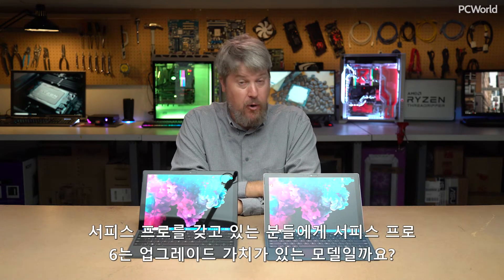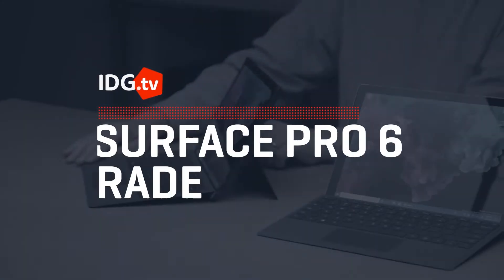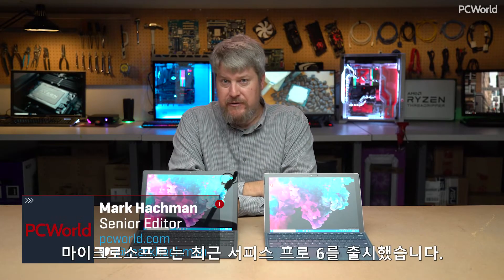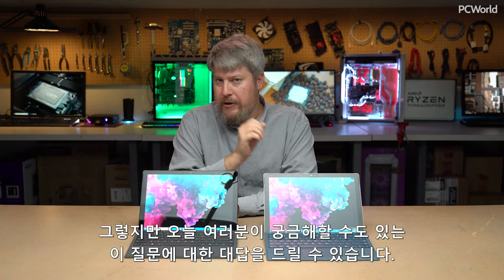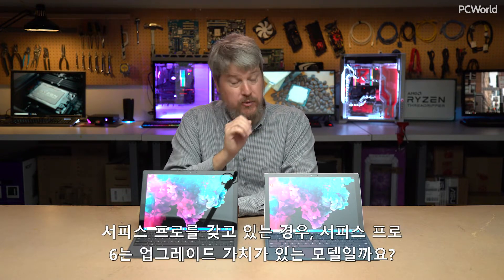If you already own a Surface Pro, is the Surface Pro 6 good enough to upgrade? Microsoft recently introduced the Surface Pro 6 and we're finishing up our review, but we can answer the question today: if you already own a Surface Pro, is the Surface Pro 6 worth it?